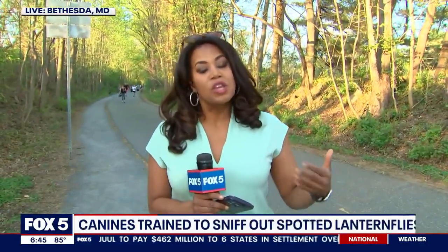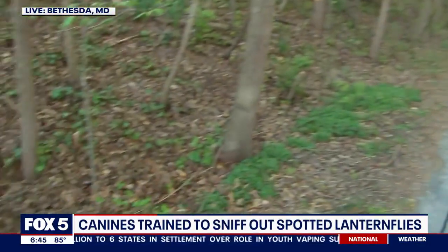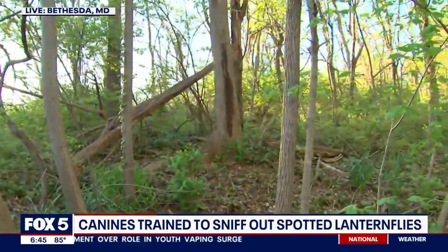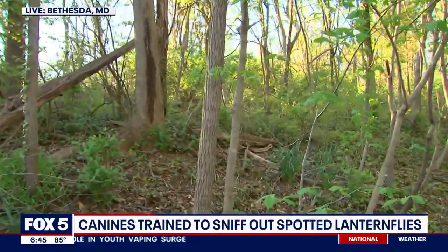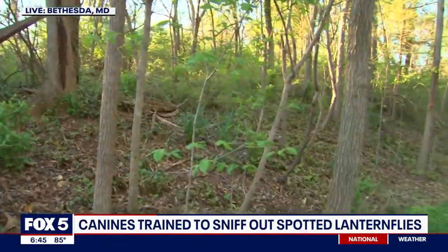It is everywhere, and even some parts of Maryland — the counties there are infested. We're outside right now in Bethesda, and if you look at some of these trees here, this is where you're actually going to find some of those spotted lanternflies. Right now we don't see any out here, but if you do, they're going to be in the form of nymphs — that's before they actually start to hatch.